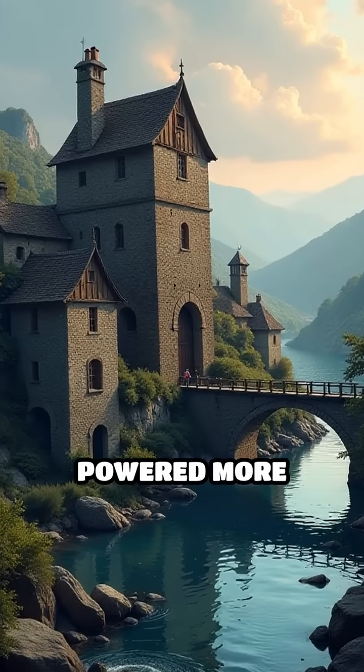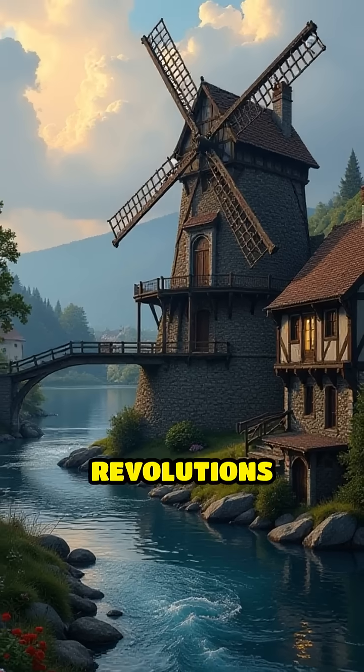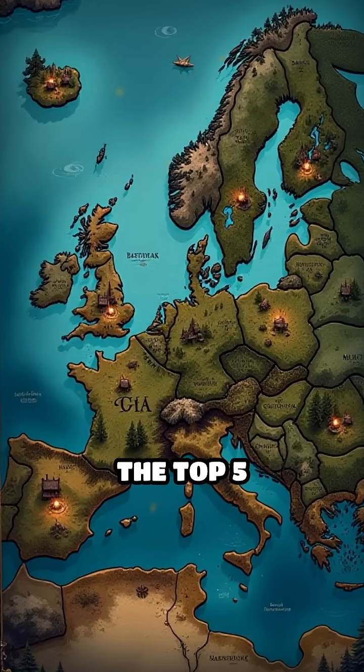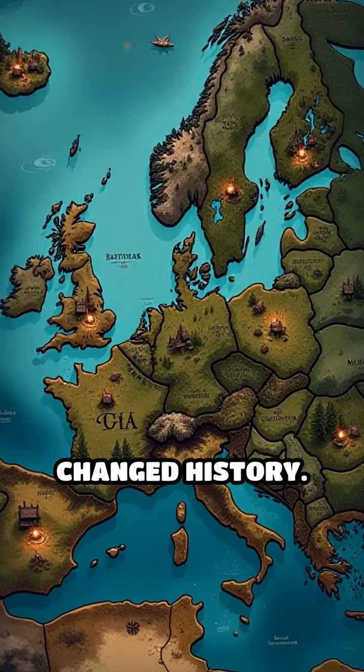Did you know that medieval watermills powered more than just grain? They sparked revolutions in technology and society. Let's count down the top five watermills that changed history.